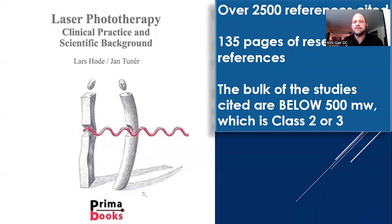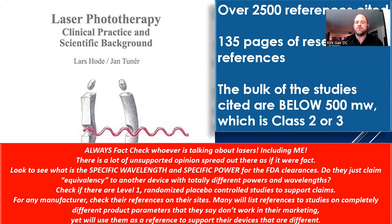What I'm going to talk about is based on research. A great book to check out is Laser Phototherapy by Turner and Hode — over 135 pages of research references, hundreds of studies. The bulk of the studies cited are below 500 milliwatts, which is class 2 or class 3, because that's where most of the research is. Whenever you're learning about lasers, fact-check whoever is talking about it, including me — but do it legitimately. Go into PubMed and read the studies. Look for level 1 randomized placebo-controlled studies, and look for specific wavelength and specific power in FDA clearances.